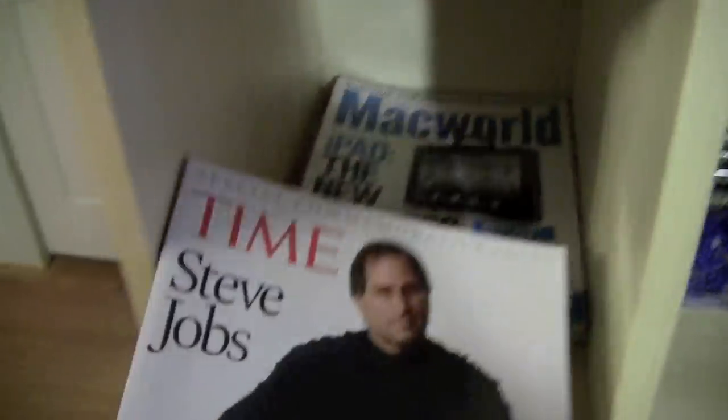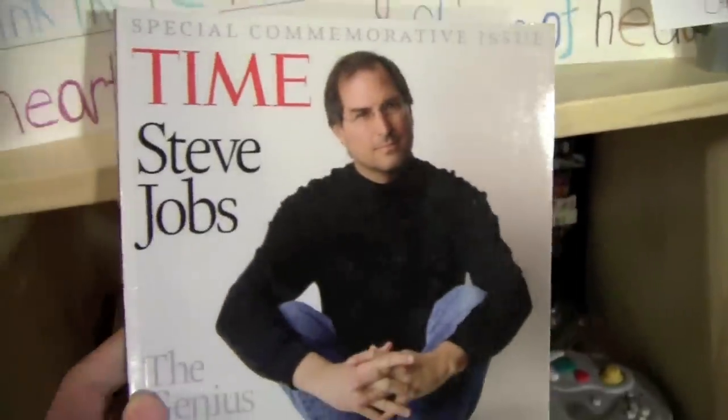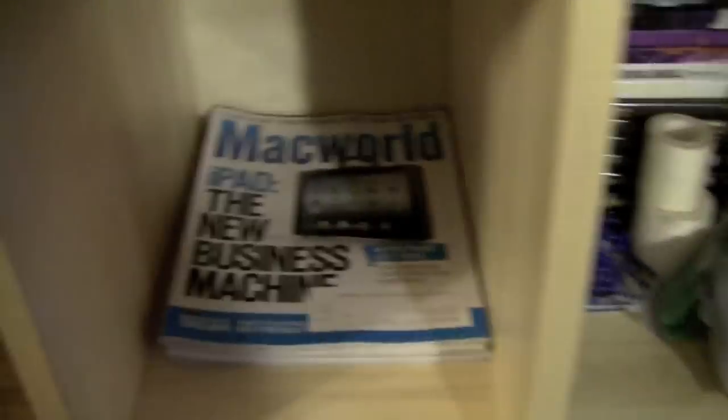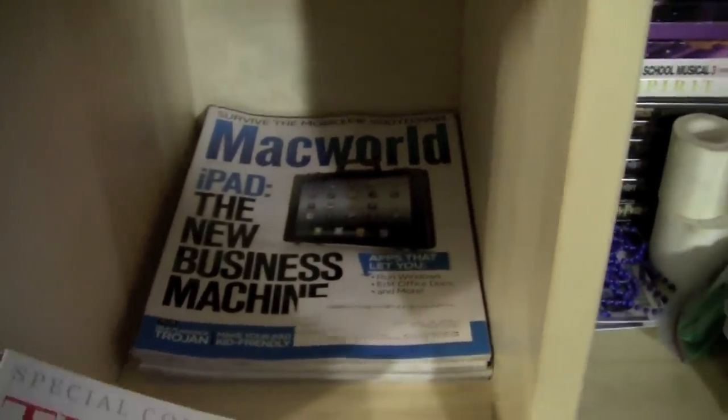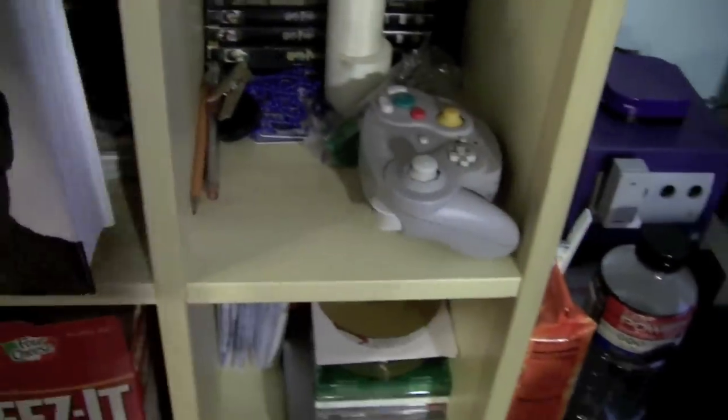It'll probably be the longest book that I've read. In here I have my Time Steve Jobs special commemorative issue that I got from my older brother — he read through it and then gave it to me. Thank you, John. And then in here I have a bunch of Macworld — I have all of them since January. I'm going to put that back in there.